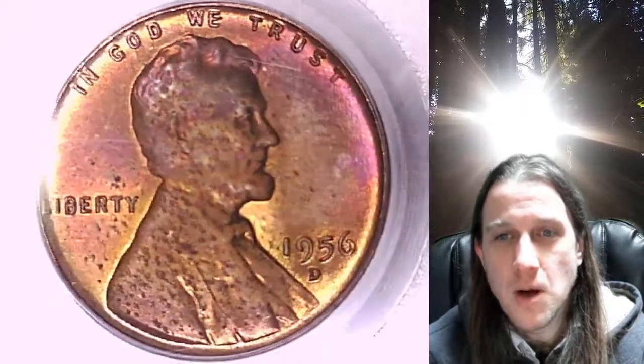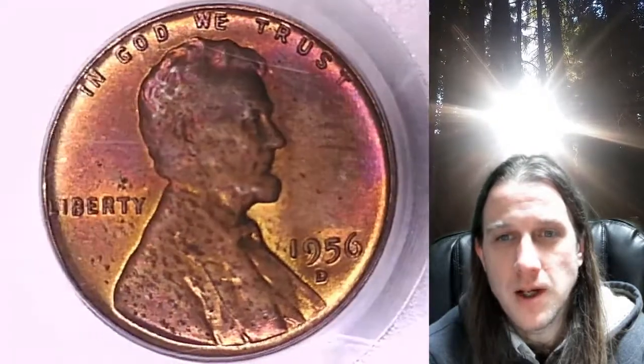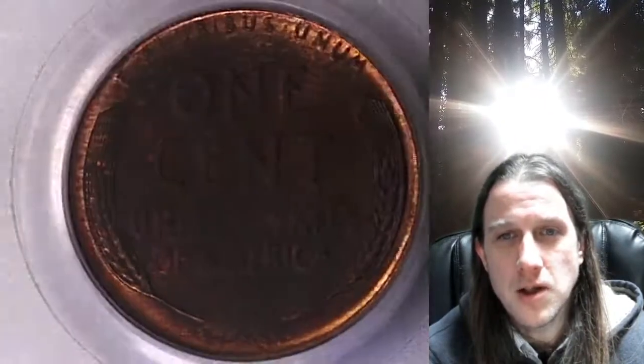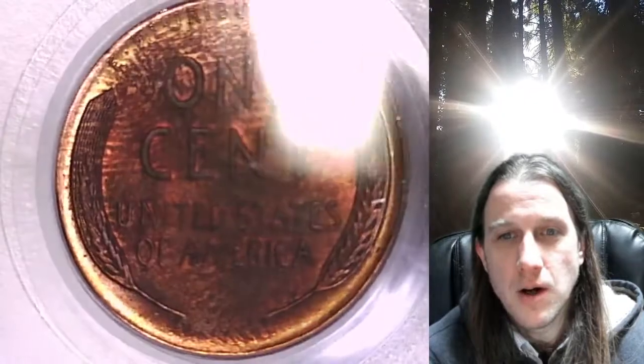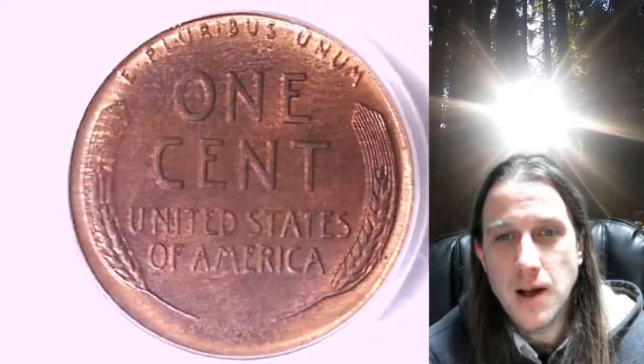This coin is going to go up for sale on my eBay store. You can find a link in the description below the video that'll take you to this exact coin on eBay. Once there you can also find over 3,900 PCGS graded coins for sale. We currently have more PCGS graded coins listed for sale on eBay than any other seller.